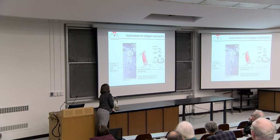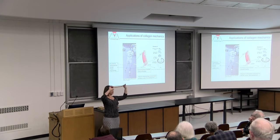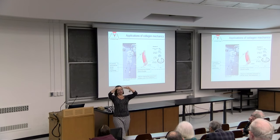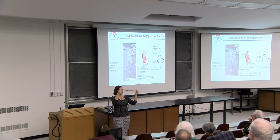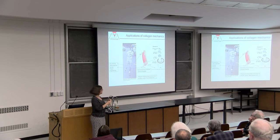Each collagen molecule is about a nanometer in diameter, 300 nanometers in length, and it's a triple helix. This is my physicist model of collagen: three rubber tubes wrapped around each other to make a right-handed helical structure. This is the thing I'll be talking about today, although it's really many orders of magnitude smaller in size.